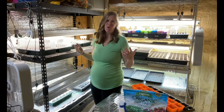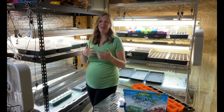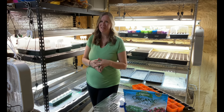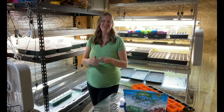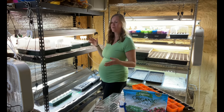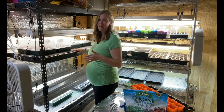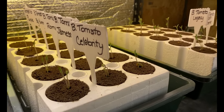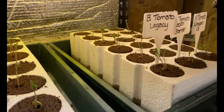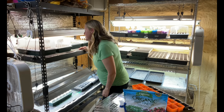Out here in our shop area we have two different racks from local hardware stores — these are usually fairly cheap, and one we got off Facebook Marketplace. We try to keep everything as cost-efficient as possible because we like to grow a lot. I have quite a few things going here — we have huge heat mats underneath for our tomatoes and peppers. Heat mats really help germinate them faster, though they're not necessarily required.